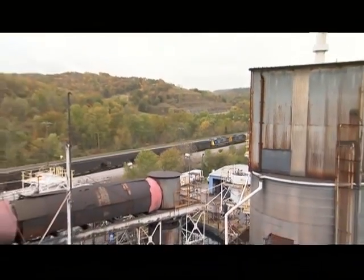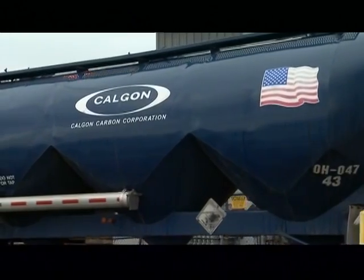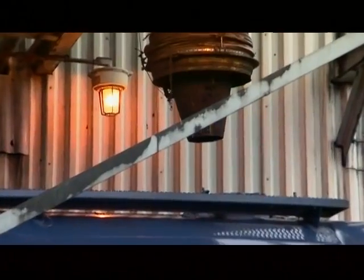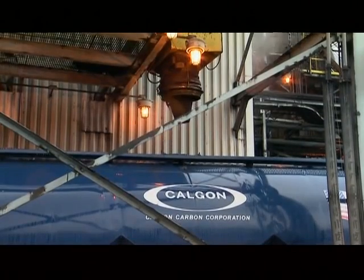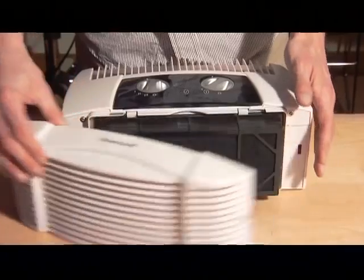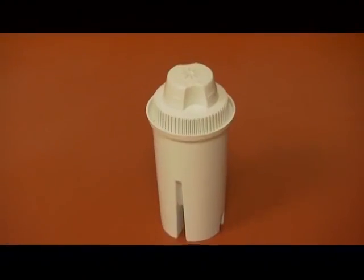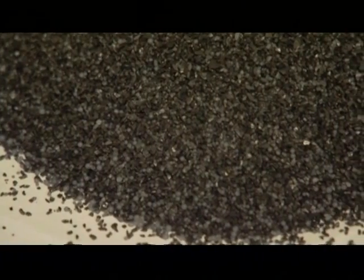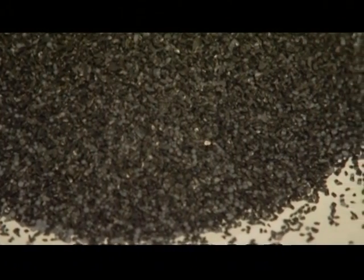In the hills near the Kentucky-West Virginia border, the Calgon Carbon Corporation makes a black, granular, utterly unremarkable substance that may have already saved your life. This substance is the key component of gas masks, poison antidotes, air purifiers, water filters large and small, and literally hundreds of other products. It's known as activated carbon.